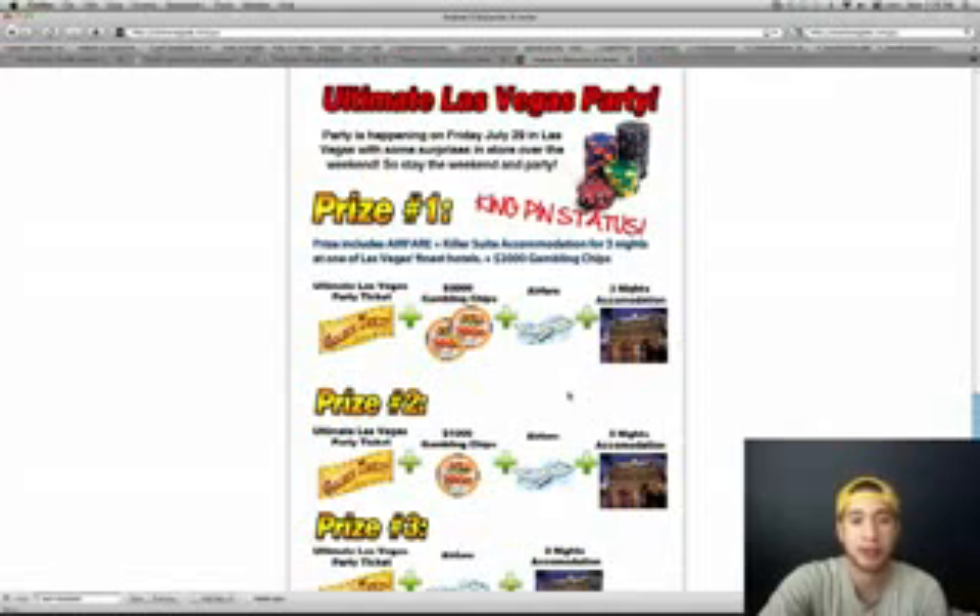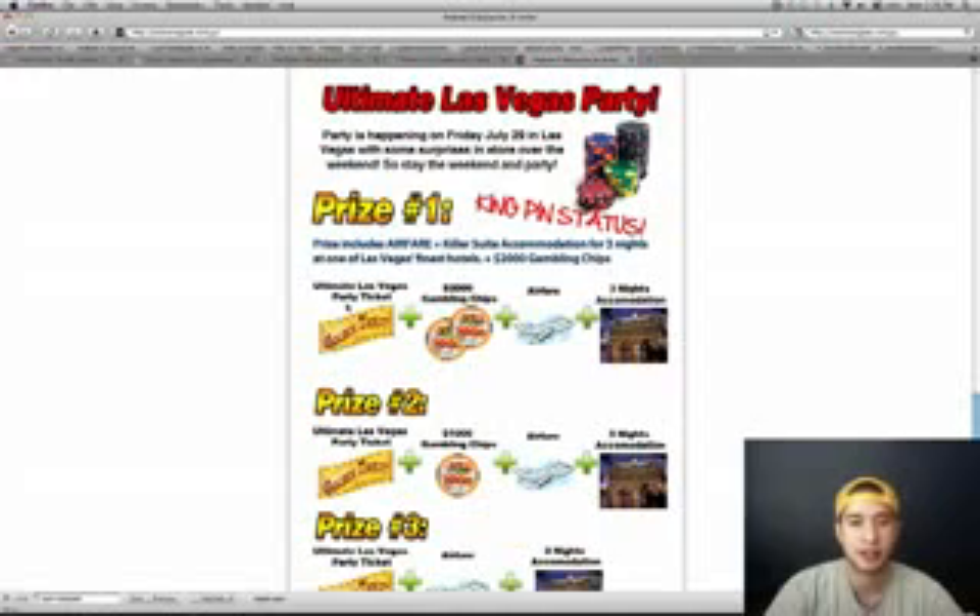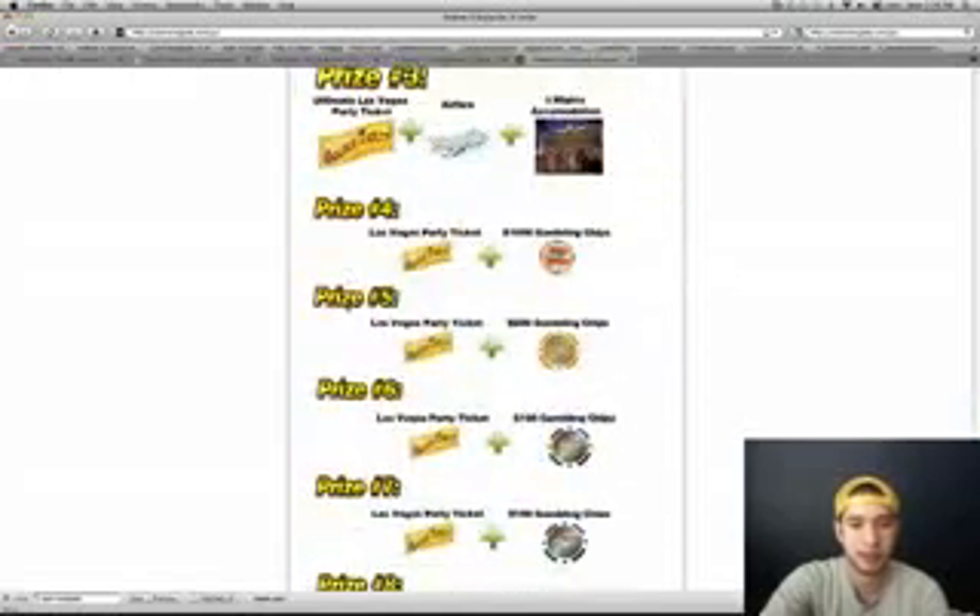First prize — if you're the number one affiliate, you get a golden ticket to Las Vegas, $2,000 worth of gambling trips. He's going to pay for your airfare and you get three nights of accommodation. That's really awesome. The list goes on — you guys can check that out on the page.